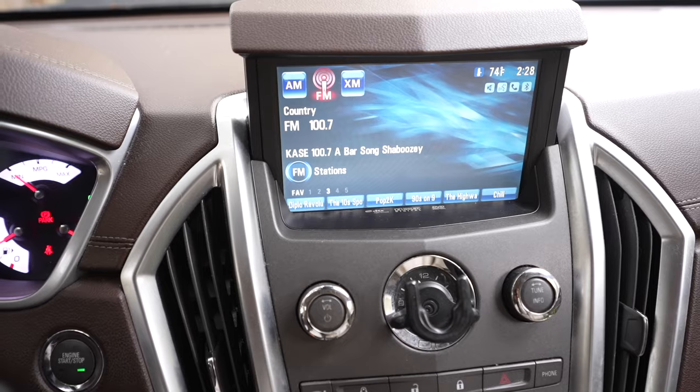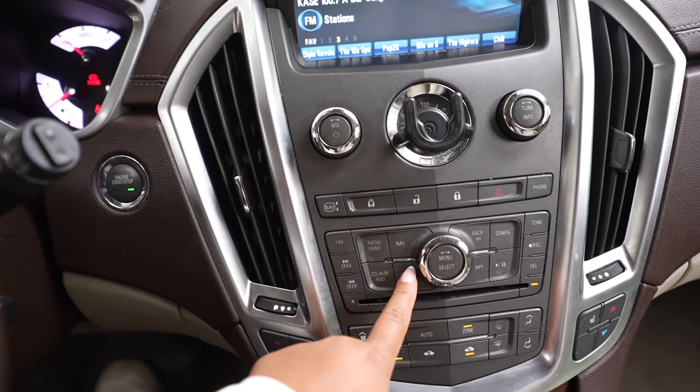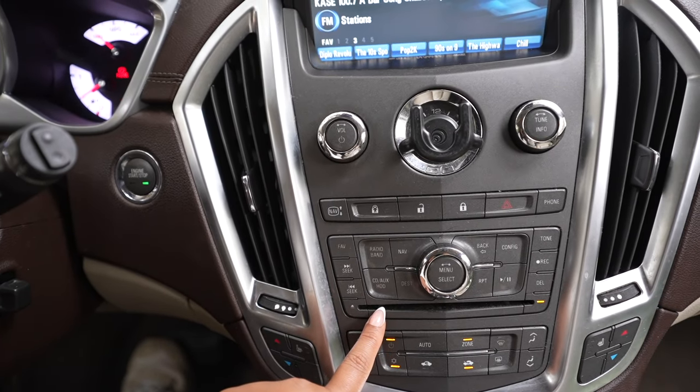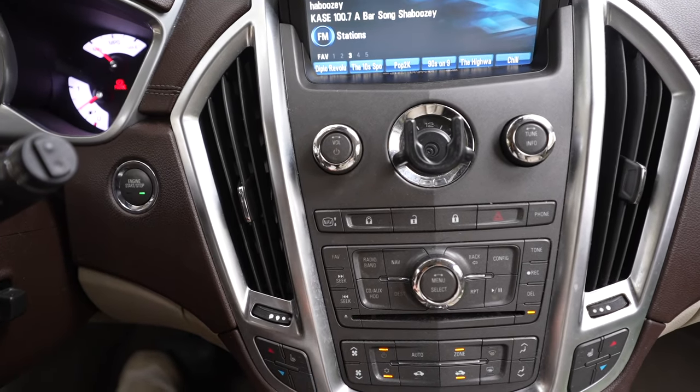Let me turn this car on. This is what the screen looks like. It does have navigation — I don't want to show you guys because obviously my address is right there. It has a CD player, which honestly the other day I was like, do cars even come with CD players anymore? Because I feel like no one even has CDs.